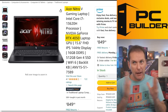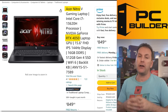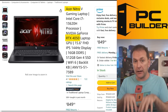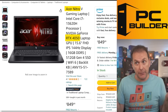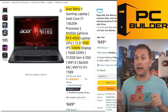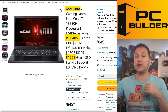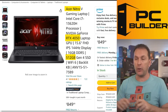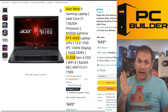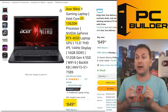The Acer Nitro is a solid budget gaming laptop option. Acer makes a lot of cheaper gaming laptops and does a pretty good job with quality — though at this price you'll notice more plastic and more flex in the keyboard. This model comes with a 1080p 144Hz screen, a 512GB SSD (you can add an M.2 NVMe drive if you're comfortable opening it up), and an i7-13620H — all for $849.